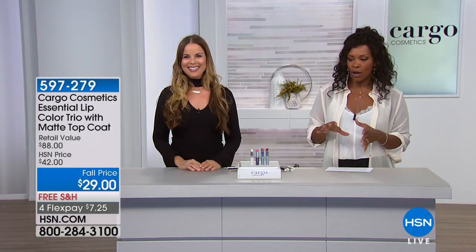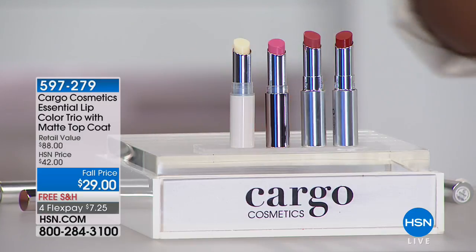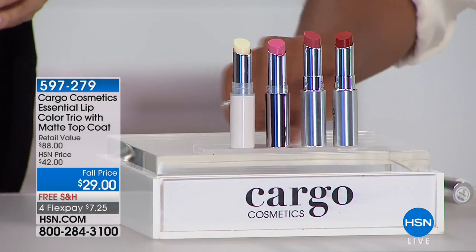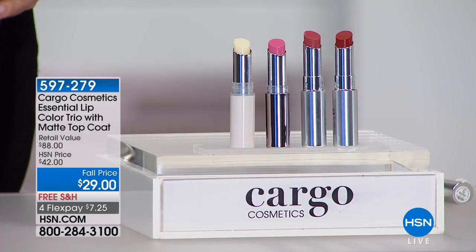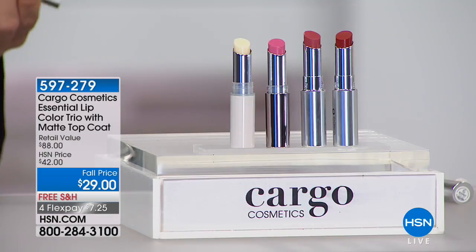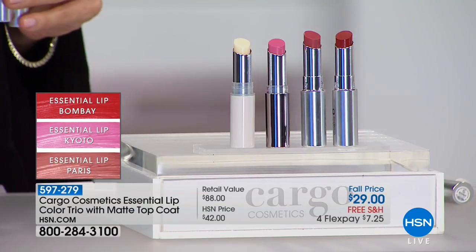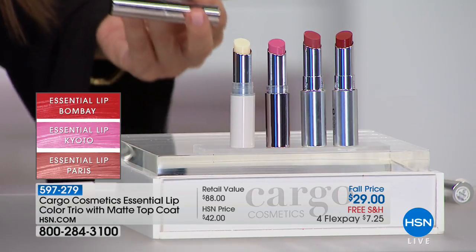We've got the Essential Lip Color Trio, and you're not choosing — you're getting all three lipstick colors. You're also getting this colorless product that allows you to take your favorite creamy, satiny finish and turn it into a matte lipstick if and when you want. Matte's hot right now — everything on the runway is saying let's get that matte cover girl look, and Cargo has you covered. The colors are Paris, Bombay, and Kyoto.